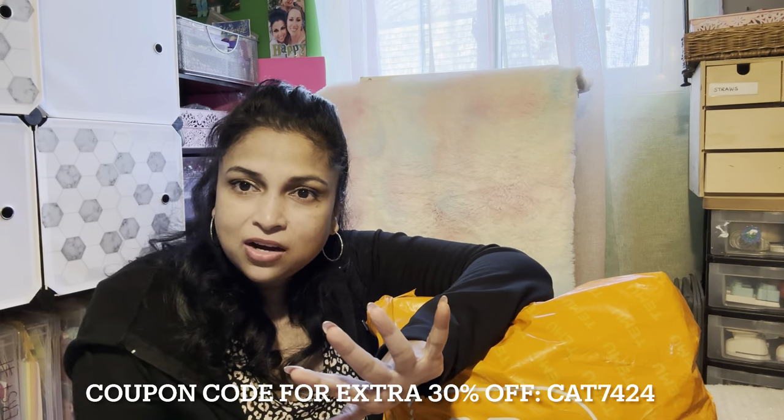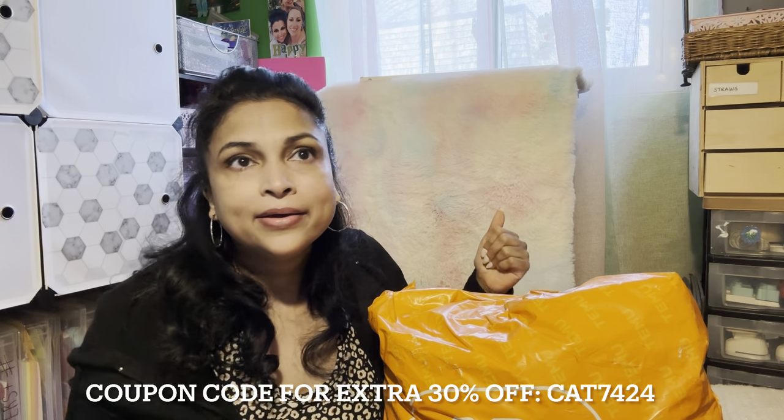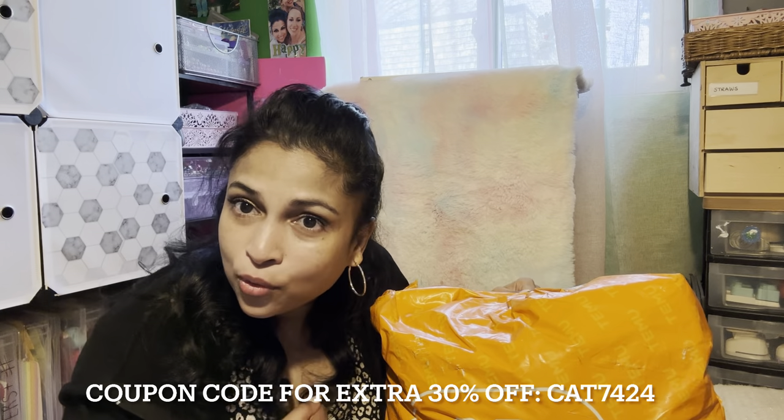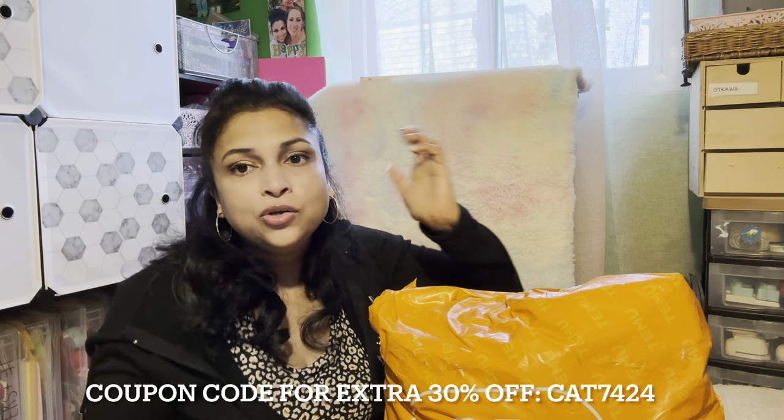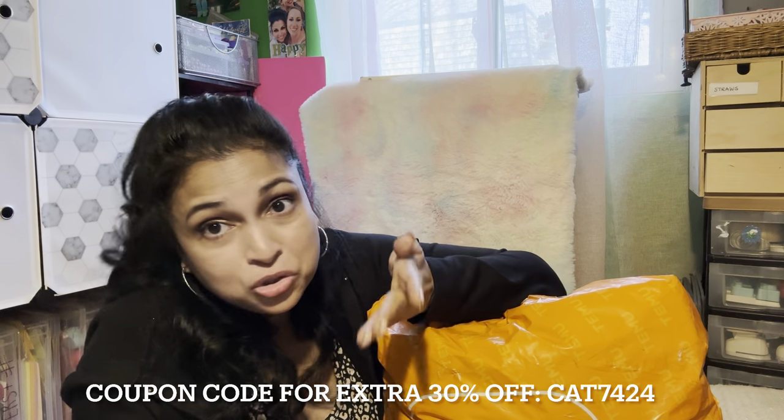The best part is the price is so affordable. There's a sale going on right now — 90% off their entire product selection. And if you use my code and this is your first time on the app, you get an additional 30% off. I can't do math but that's pretty cheap! I'll post the link to the app, the 30% off code, and all the items in the description to make your life easy.